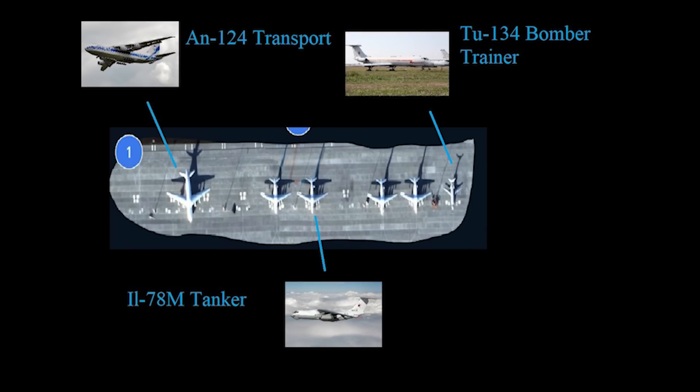Here we have an AN-124 strategic airlift cargo aircraft. Russia has between 4 to 12 of these operational depending on the source. I don't expect this is based here permanently, but is rather here to drop off supplies.